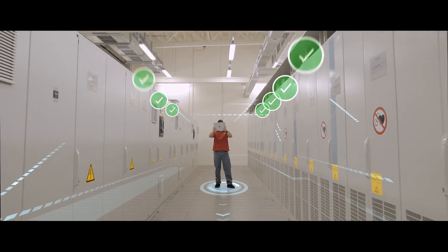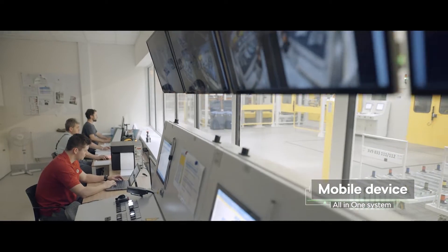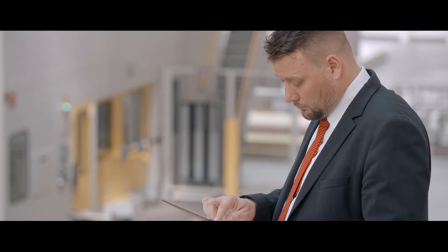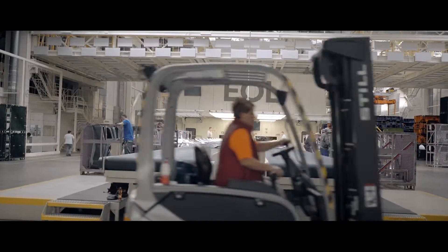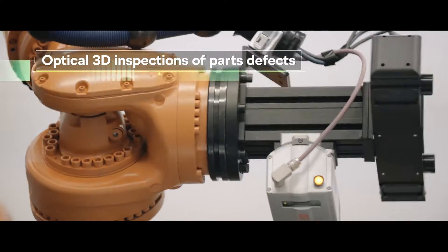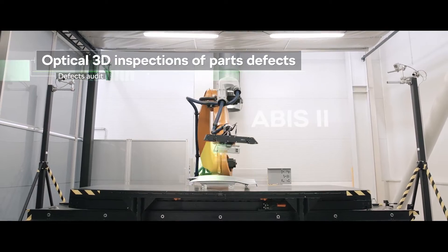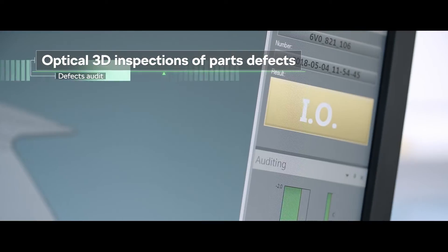New technologies are changing the way the machine is controlled. The system is used daily by maintenance staff and management. For the highest production quality, we use a special robot-mounted optical 3D scanner, which quickly identifies potential quality defects.